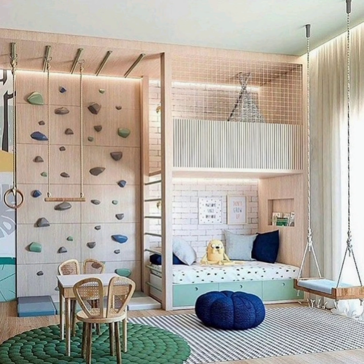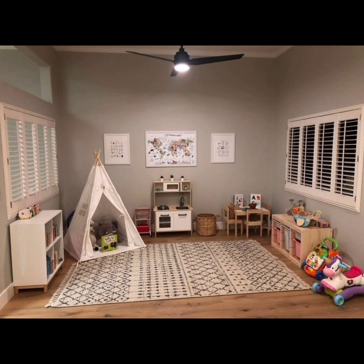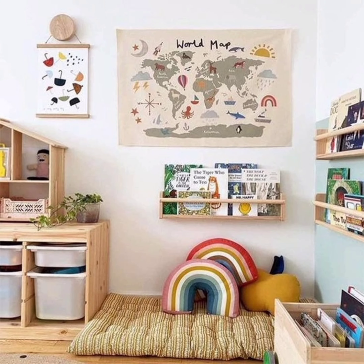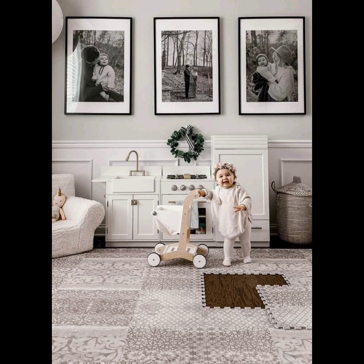And there you have it — a tour through the world of modern kids room design. I hope this video has sparked your imagination and given you some ideas for creating a space that fosters creativity and joy. If you enjoyed today's content, give it a thumbs up and share your thoughts in the comments. Okay guys, bye, take care — we shall see you in the next video!